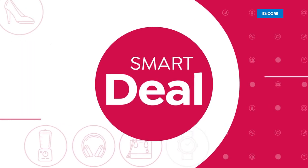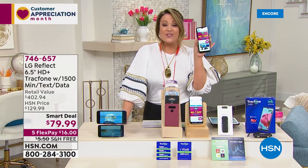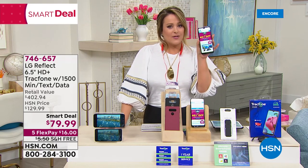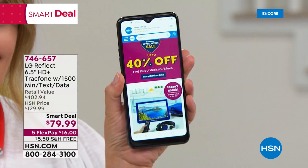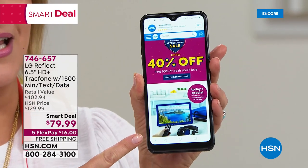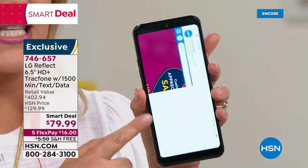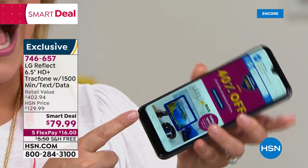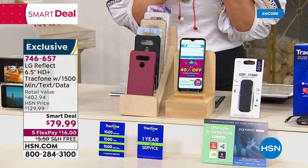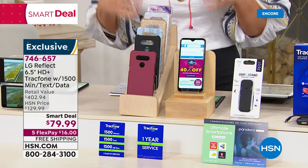Maybe you want to upgrade your phone, maybe you've never had a smartphone, or you went to your provider and balked at the price. Let me show you one of the most beautiful phones ever presented at HSN — from LG, it's called the Reflect. It has one of the largest screens we've ever done: a 6.5-inch high-definition edge-to-edge display, octa-core processing so it's super fast and smooth, like a mini computer or mini LG TV in the palm of your hand.